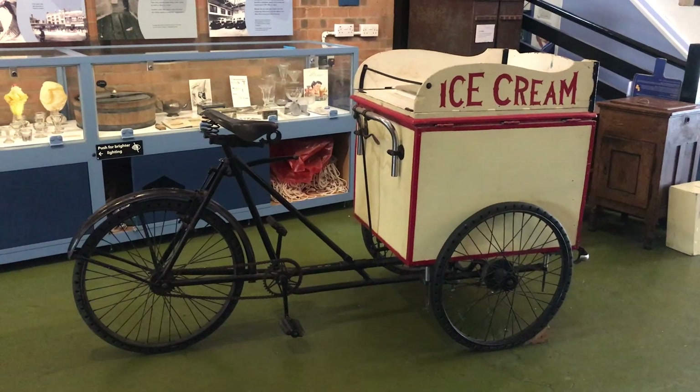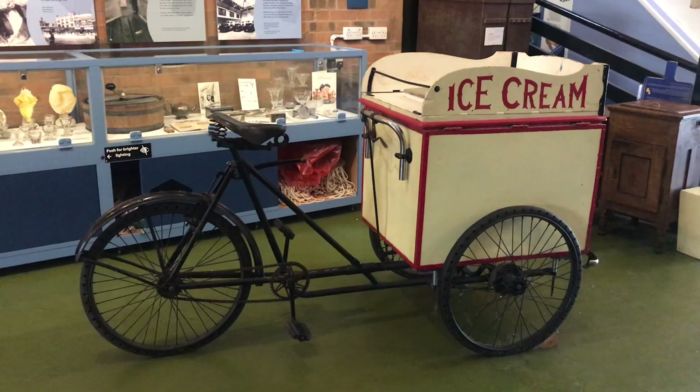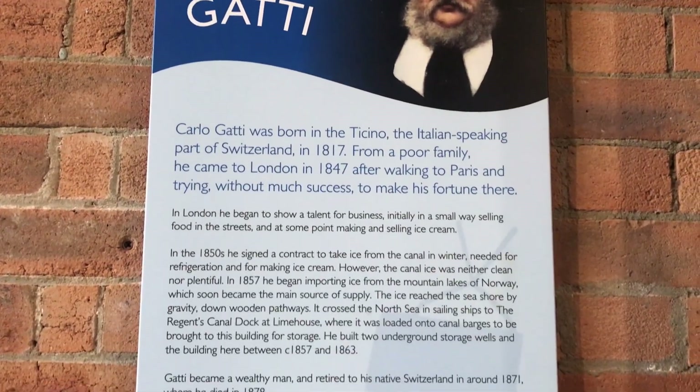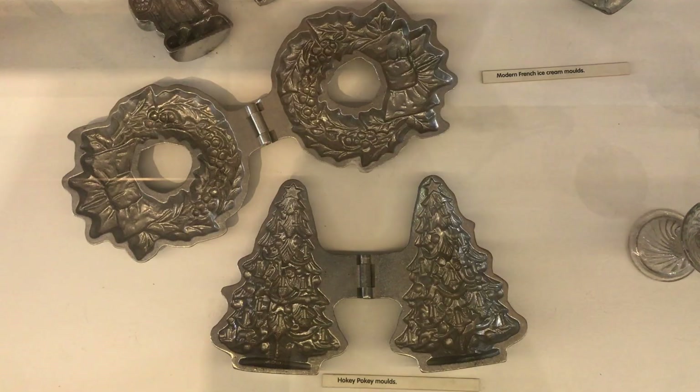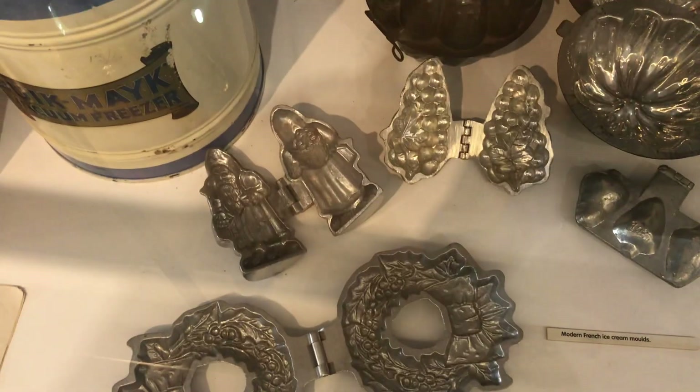A Victorian ice well occupies a large part of the museum and you can listen to the story of how ice was imported from Norway, transported by sea and canal, and stored here in this building built by Carlo Gatti — a Swiss man credited for being the first person to make ice cream available to the general public. A true hero.